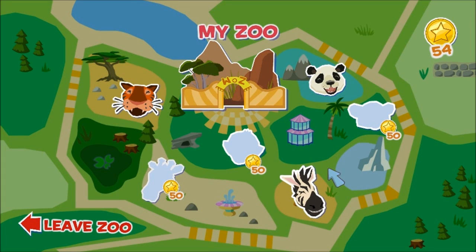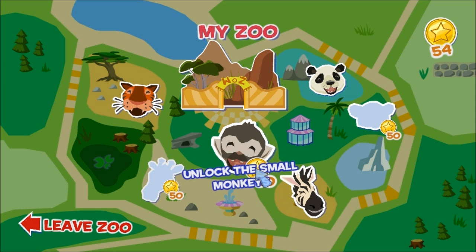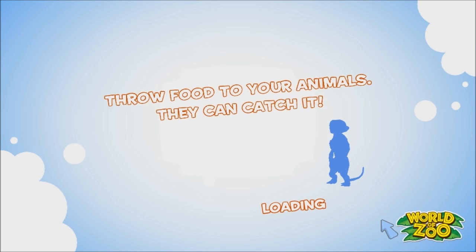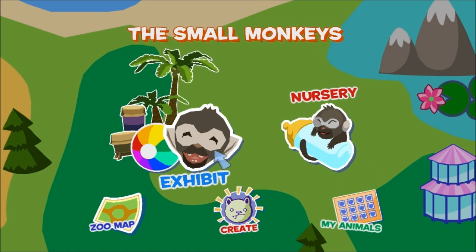Hello everybody, Bear here and welcome back to some more World of Zoo. We left off playing around with the zebras — not sure why they call them horses, but zebras nonetheless. Due to popular demand and high request, the monkeys were next in line to unlock. We've got just enough to go ahead and unlock the monkey exhibit. It's now party time boys and girls!